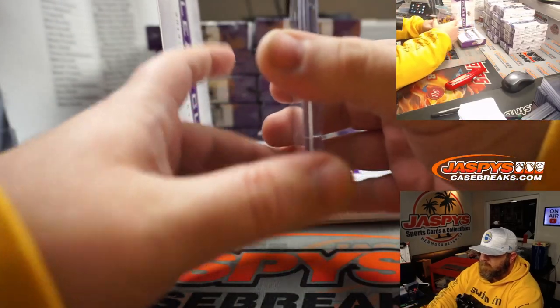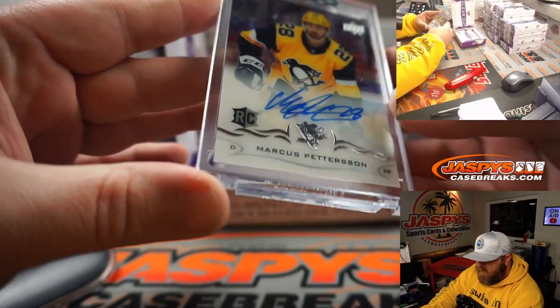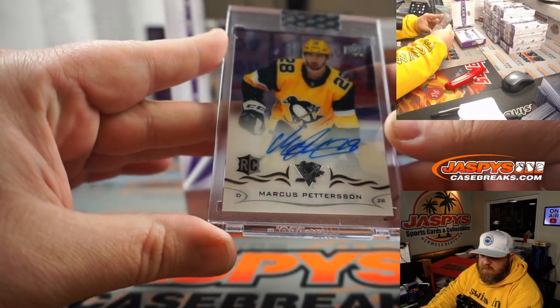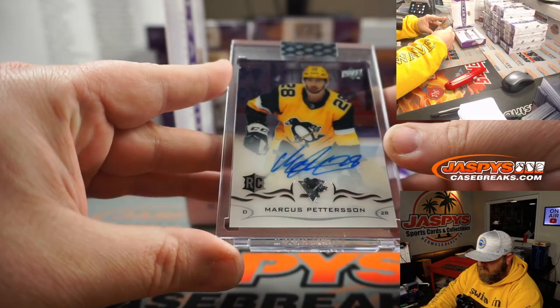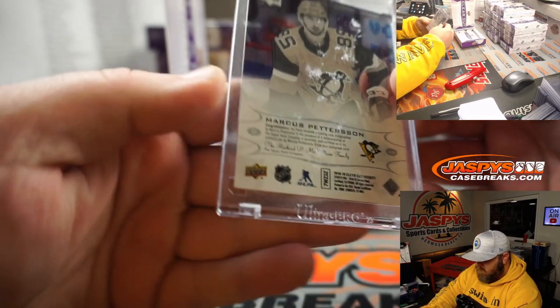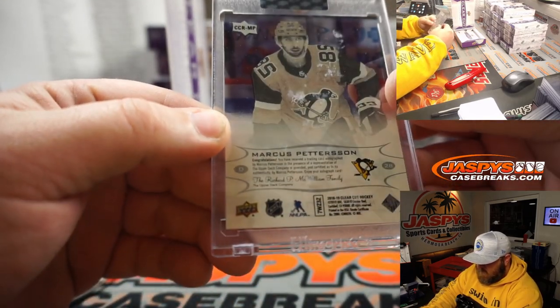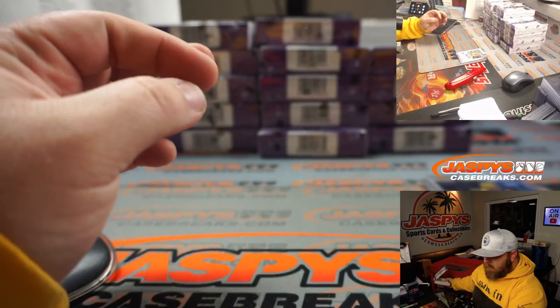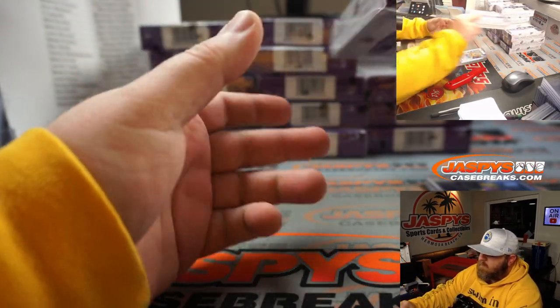First up — Marcus Peterson rookie auto for the Pittsburgh Penguins, Danny Giantsopolis. The clear acetate cards look incredible. There you go Danny, thank you very much.